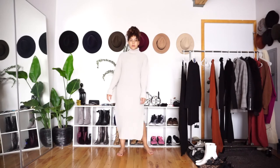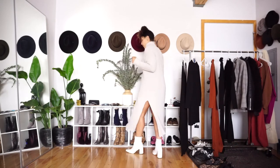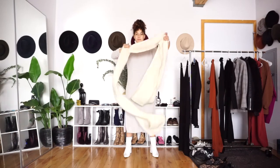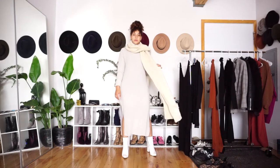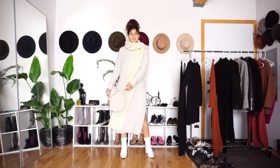A crowd favorite — this knit dress is from ASOS and it is a US women's size 8. What I love about this dress is it's super cozy and comfortable, and it's an easy layering piece. As you guys know I love a good monochrome look, so I'm pairing it with these nice white booties and a super chic cream scarf just to bring the look together and add a little bit of extra warmth.